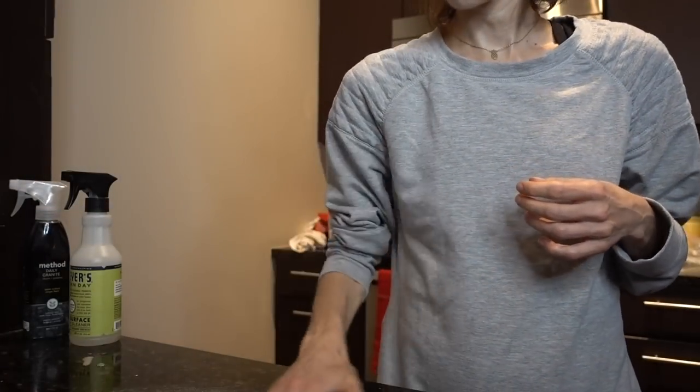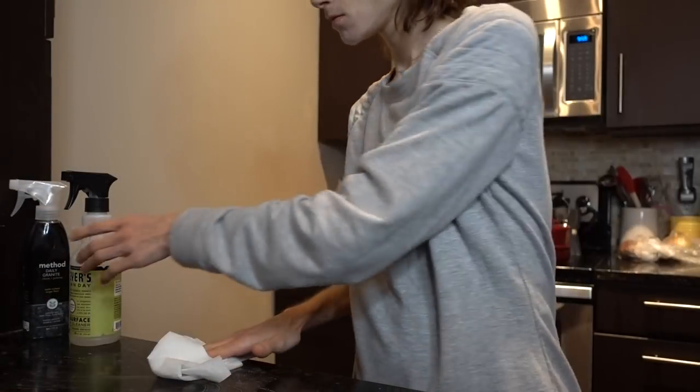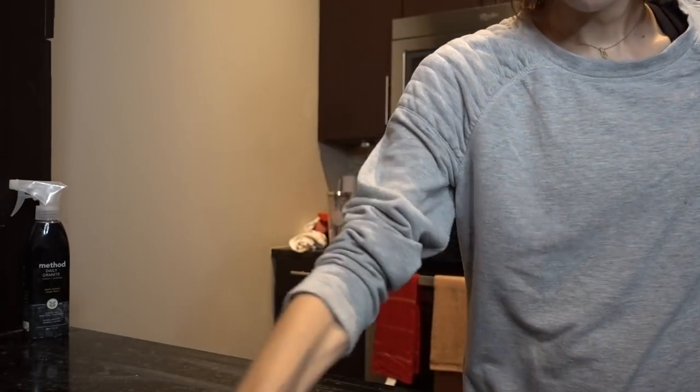This is a DIY clean spray which is just vinegar and water. And I do just spray the inside of my shower.